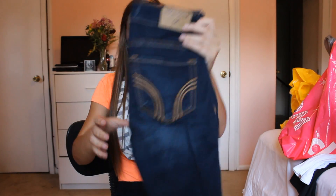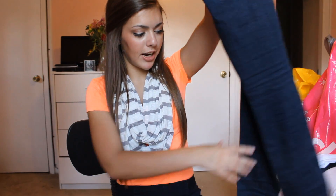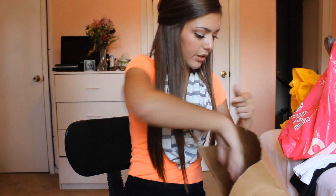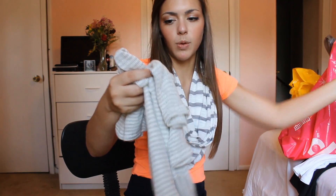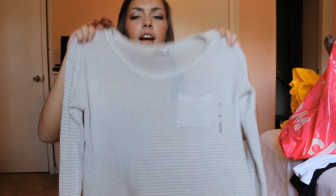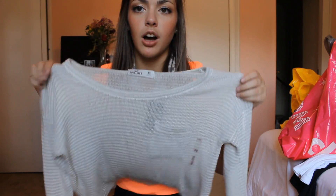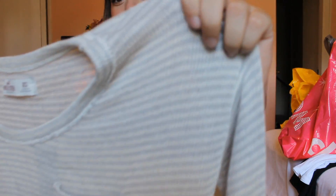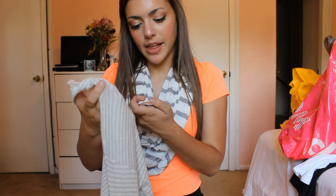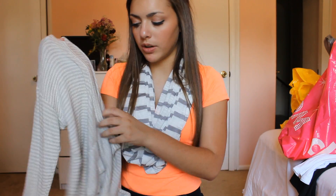Then I went to Hollister, and I got another pair of jeans because I like Hollister jeans too. These are just dark wash, high-rise jeans — I got these because they were on sale for $25. I also got this shirt; it's a cropped sweater, it's really soft. It has cream and gray stripes on it, and this was $24.95.